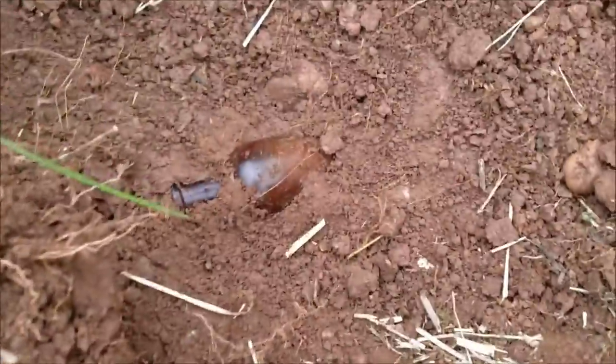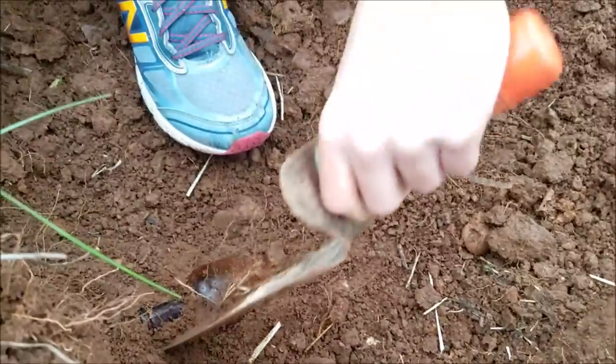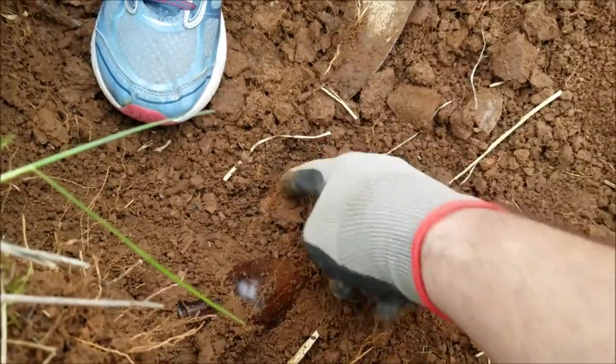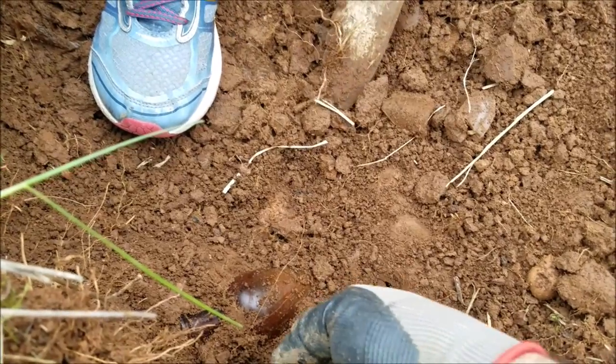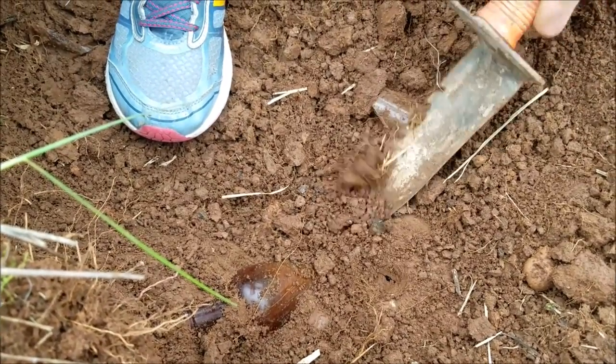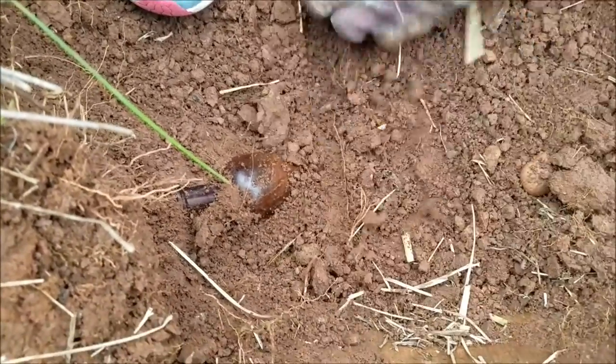There's another bottle showing here. It's the same color as that first bottle we got out but it's a different kind. So here's what I would do — come in here like this, like if my finger was a knife, go all the way around. That way you're not hitting it, because if I put my knife in at this angle it would break the glass. There's so much glass in this hole — it's a little unusual, probably because it's a civilian pit.